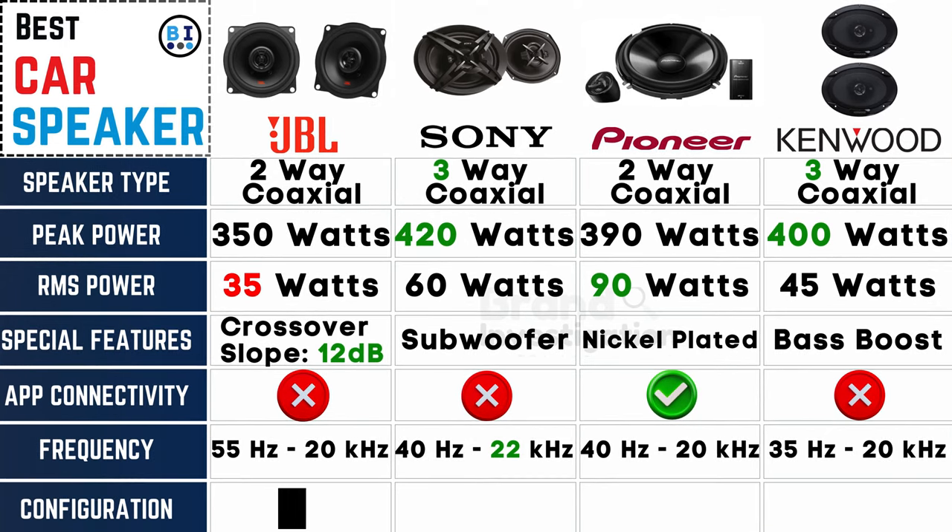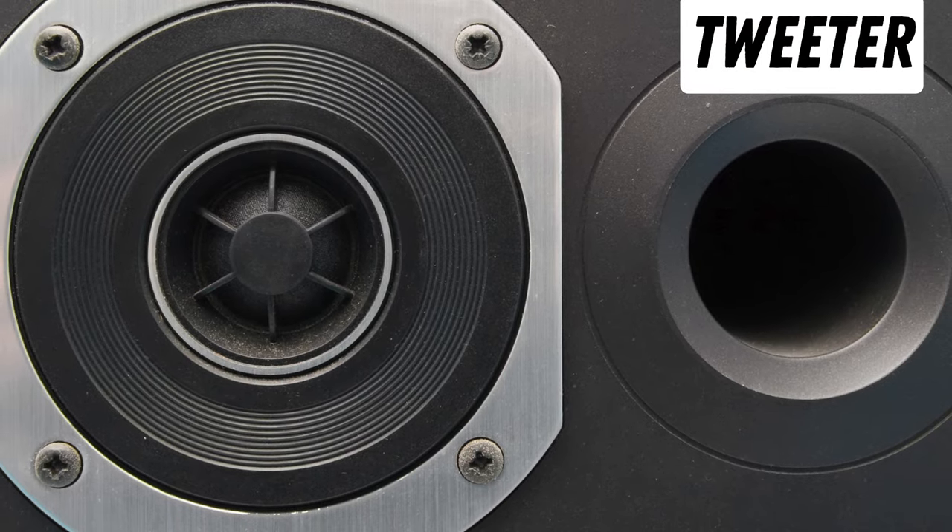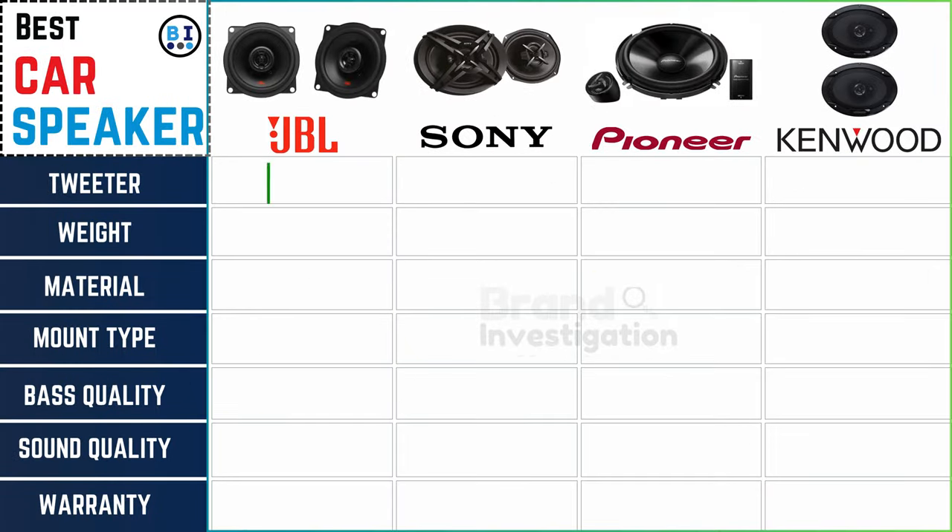Configuration counts: JBL car speaker is 2.1, Sony car speaker is 2.1, Pioneer car speaker is 2.1, and Kenwood car speaker is 3.1 — tailor your car audio setup to your preferences. All four car speaker brands also provide a tweeter option for enhanced high-frequency performance.